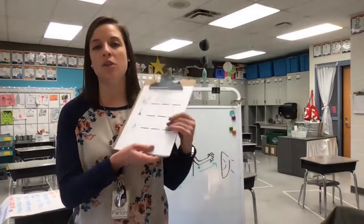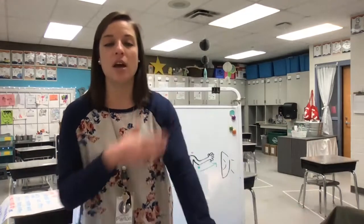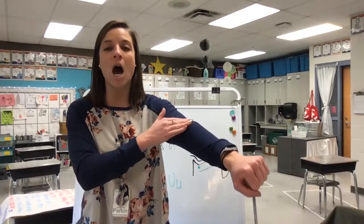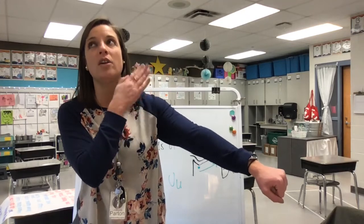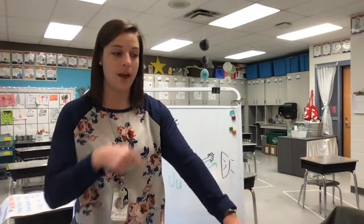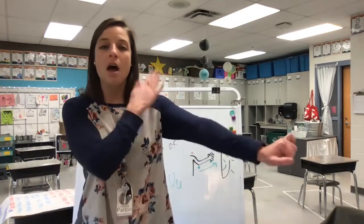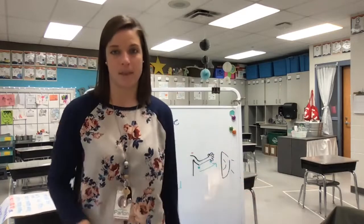You're going to do the rest on your own for mop and hop. Make sure to stretch it out on your arm first. /m/... /o/... /p/. What's my first letter sound? /m/. What letter says /m/? What's the next letter sound? /o/. You're going to do the same for hop: /h/... /o/... /p/. Great job.